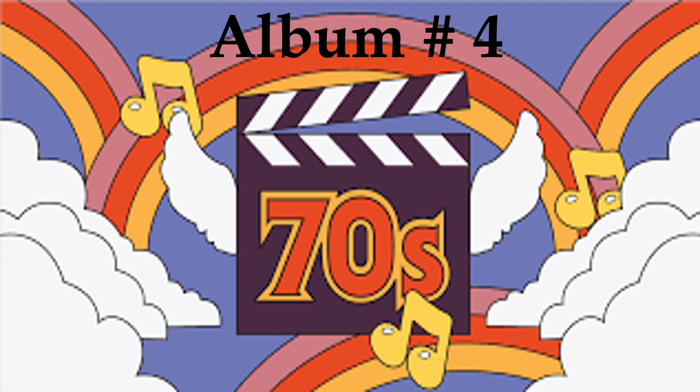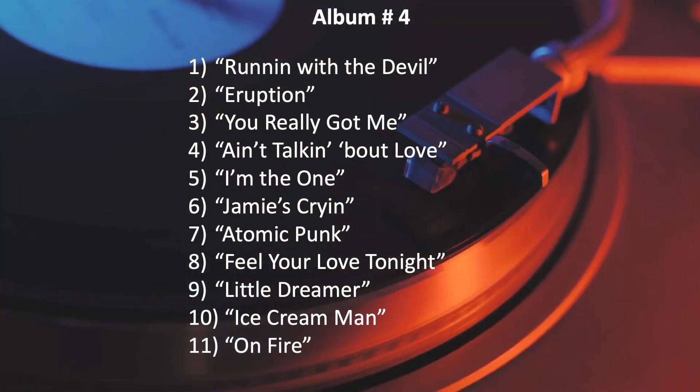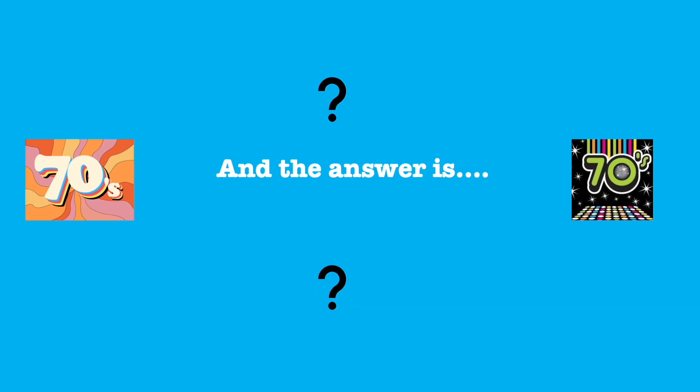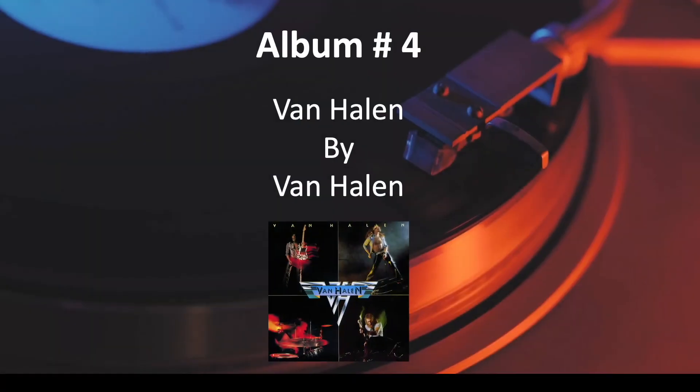Number 4. And the answer is, Van Halen by Van Halen.